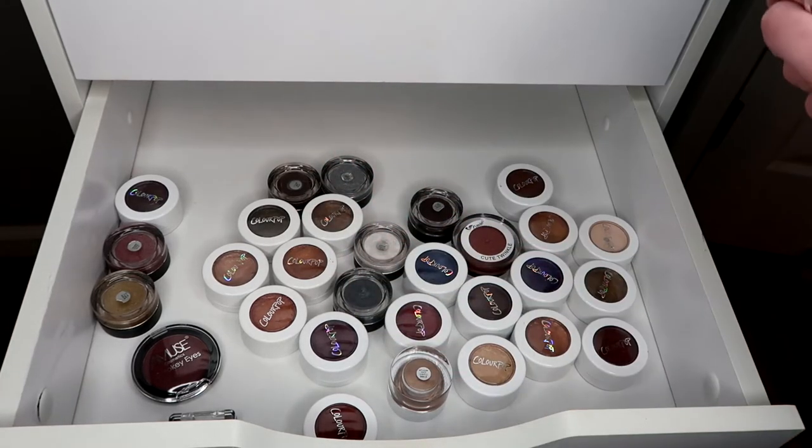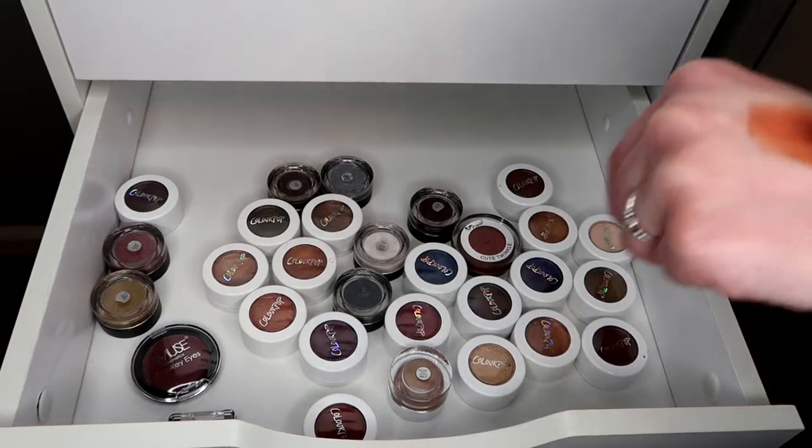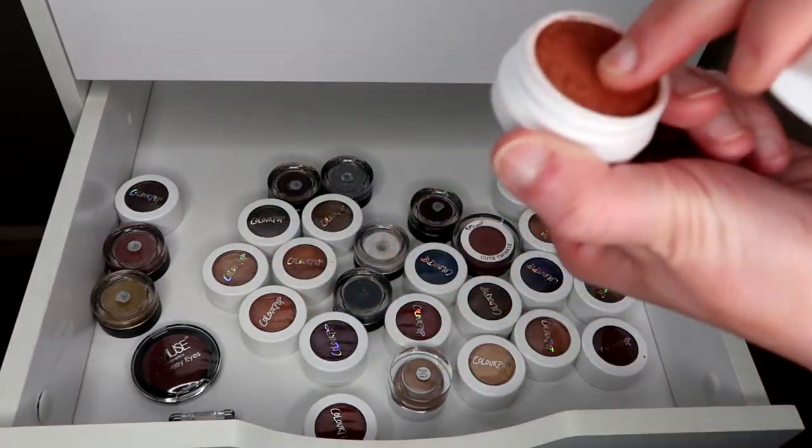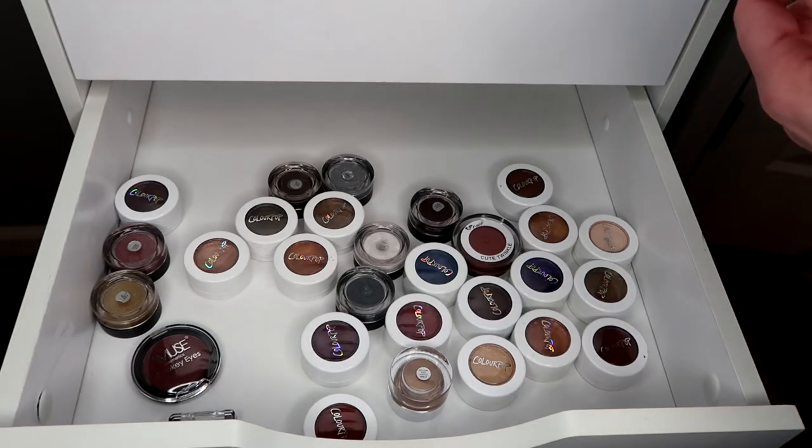Porter I really never use but it's hers so I gotta keep it. This In Elixir shadow — I've only used it once and it's already kind of dried out. I literally just got it in August and it's really dry. It's so pretty but if I press it — yeah, I have to get rid of that. Hello Goodbye is pretty much the same as two things I already have.